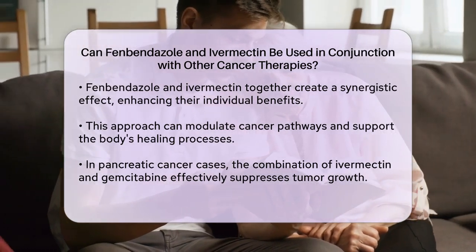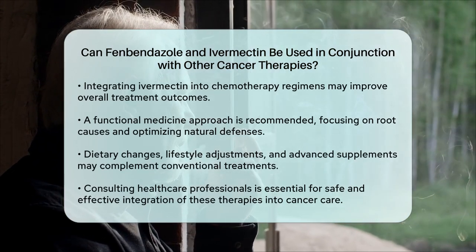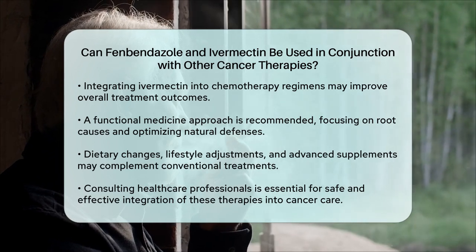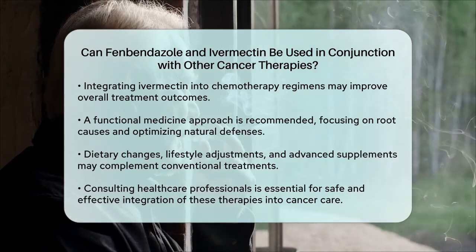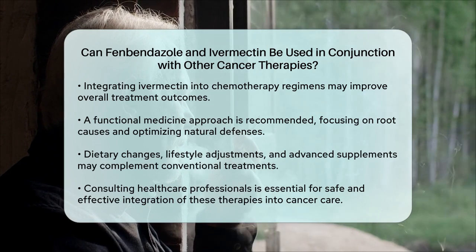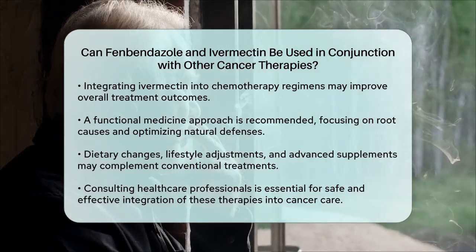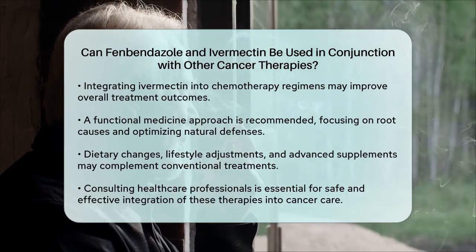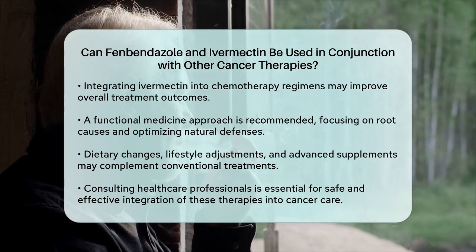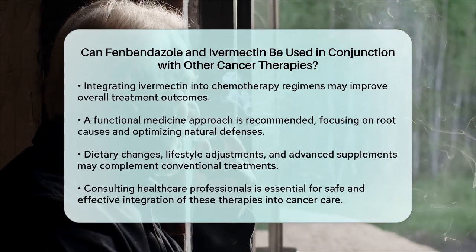It's also important to note that these combinations are part of a broader functional medicine approach, which focuses on addressing the root causes of cancer and optimizing the body's natural defenses. This approach often includes dietary changes, lifestyle adjustments, and the use of advanced supplements alongside conventional treatments. In summary, fenbendazole and ivermectin can indeed be used in conjunction with other cancer therapies, and the evidence suggests these combinations can lead to more effective treatment outcomes. However, it's crucial to consult with healthcare professionals to ensure these treatments are integrated safely and effectively into your cancer care plan.